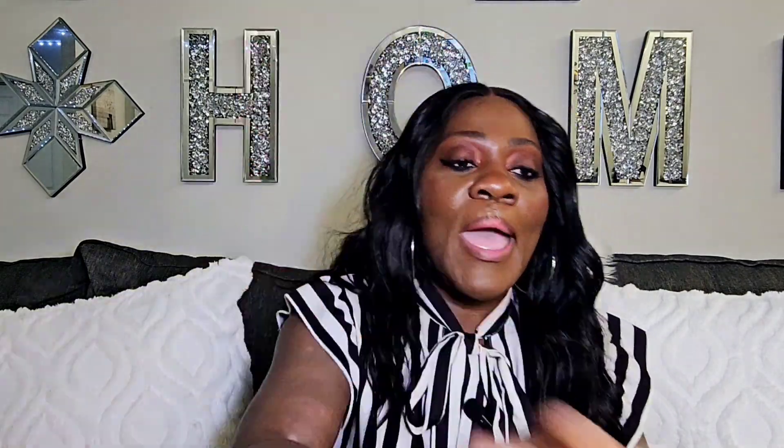I let that sit for 30 seconds to a minute. Then I go in with Kalee Love Pest Burning Cherry and spray the same places: my pulse points — wrist, inside of my elbow, behind my ears, behind my neck, my clavicle, between my breasts, behind my knees, and my ankles. After that, because New Notes is the more potent fragrance, I go back in with Kalee Love Pest Burning Cherry and spray it all over — in my hair, on my body, everywhere, all down and up my legs, my ankles, my hands, everywhere.